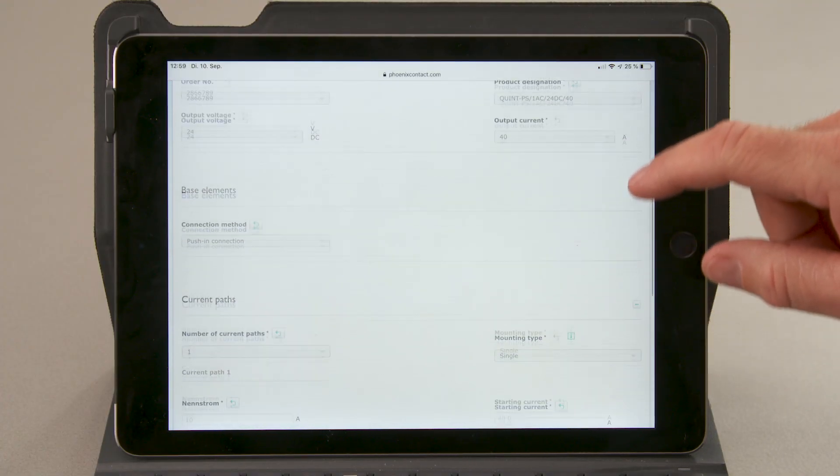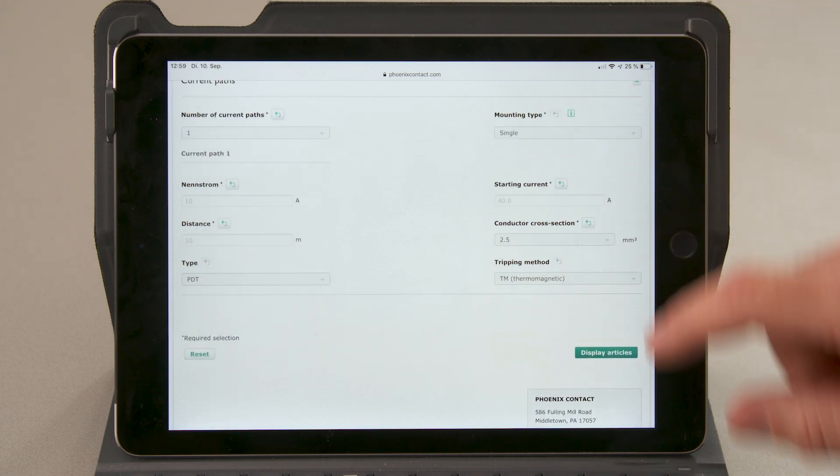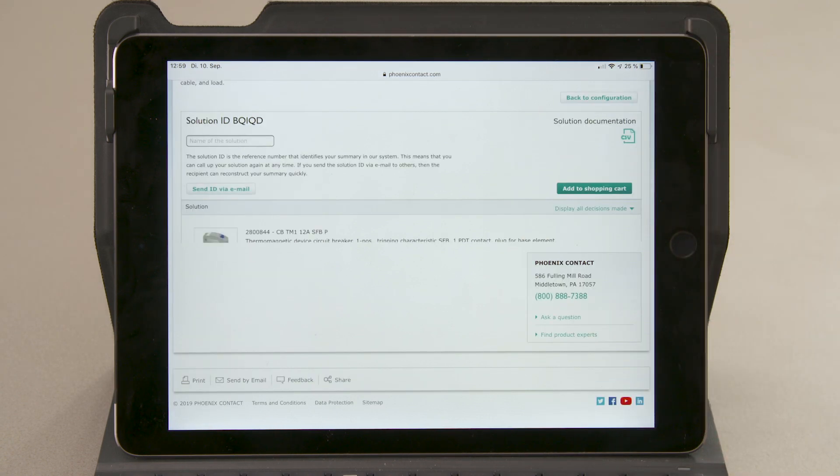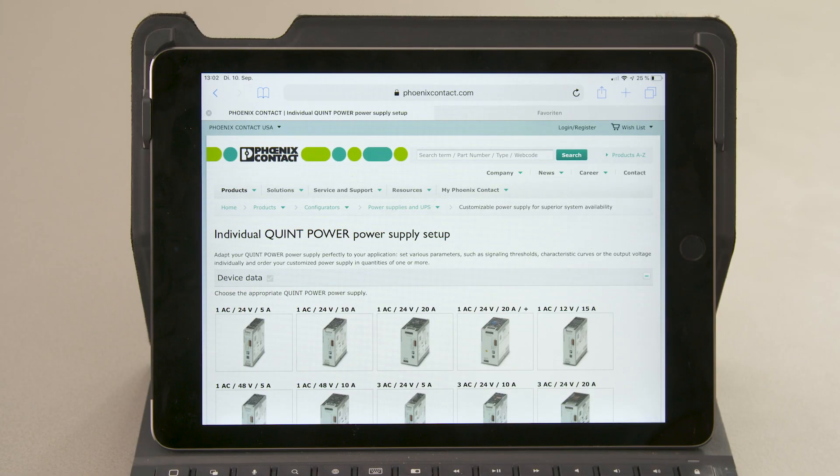The CB circuit breaker is simply customized by selecting the appropriate nominal currents. The result is a product that fits perfectly into the system and optimally meets the requirements. Take a look — it is really easy with a configurator.